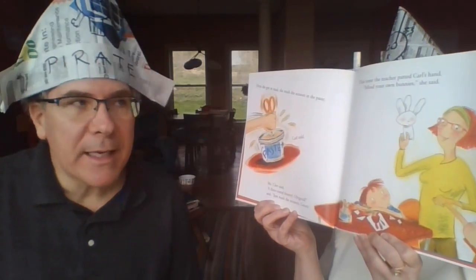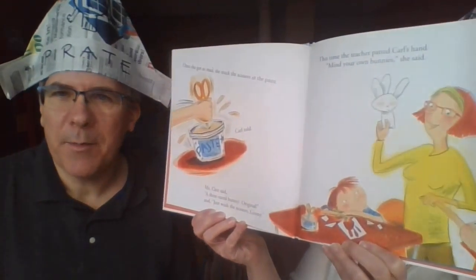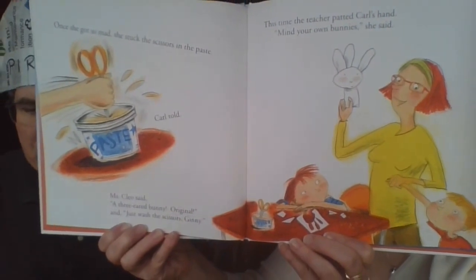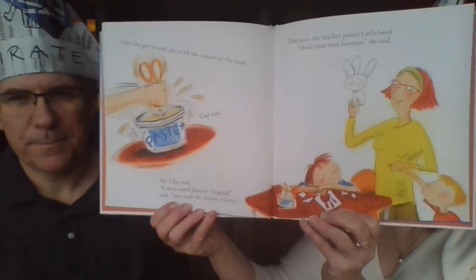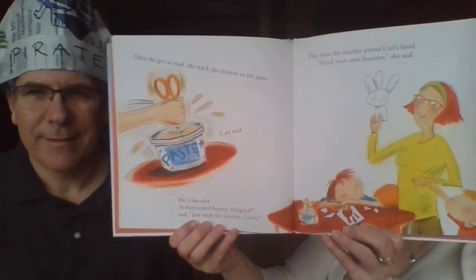This time the teacher patted Carl's head and said, 'Mind your bunnies' — meaning mind your own business. That's a great saying! Ginny was frustrated, and that's why she stuck the scissors in the paste.